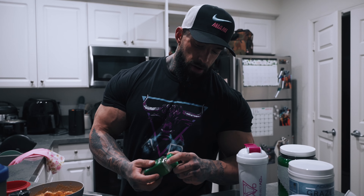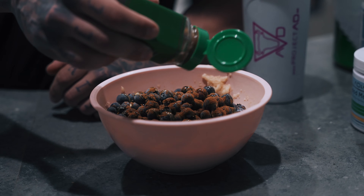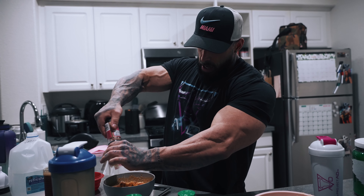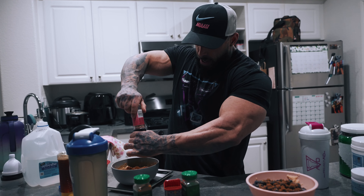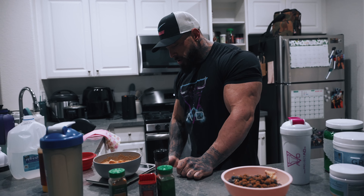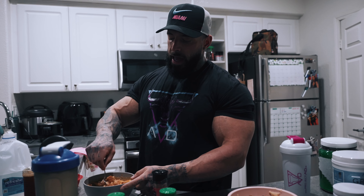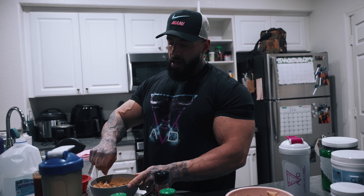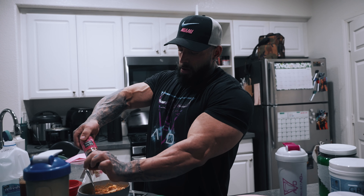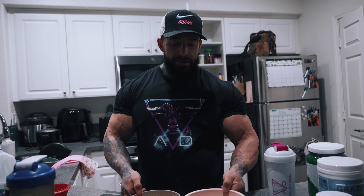Then we have some cinnamon, which I'm going to put on the blueberries and cream of rice — again, a good digestive product. And then I just put some salt on there. Usually I do around six turns of salt per meal as a way of monitoring my sodium intake. I don't monitor it in grams, but if I do a set number of turns per meal, it keeps it consistent. And that, guys, is meal one.